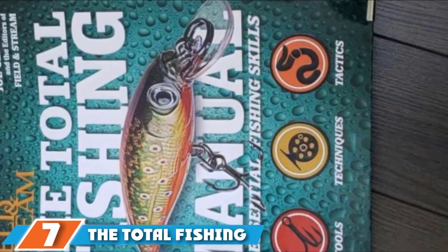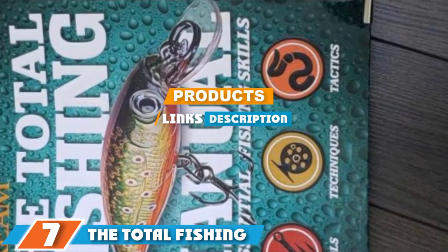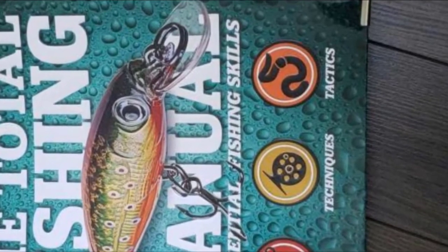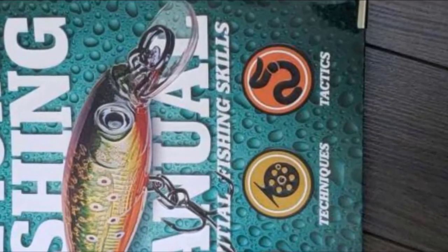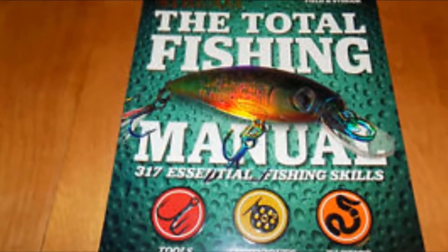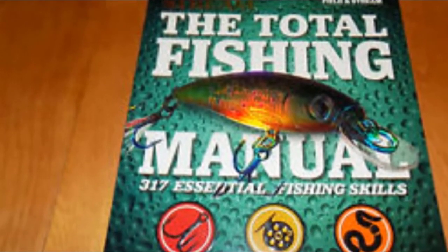Next, at number seven, we have the Total Fishing Manual: 317 Essential Fishing Skills. If you are looking for ways to master your skills and explore different tactics and techniques, you should check out this book. It features 317 field-tested tools, techniques, and tactics for fishing, applicable to both beginners and experts.